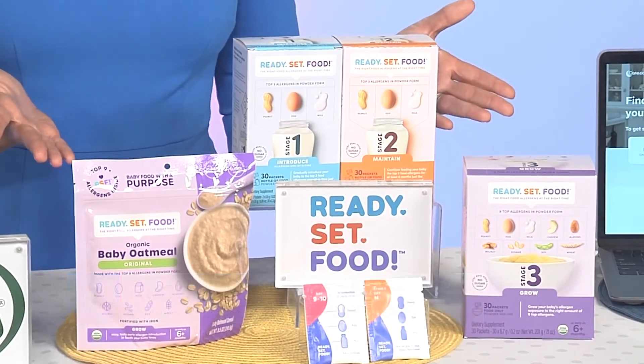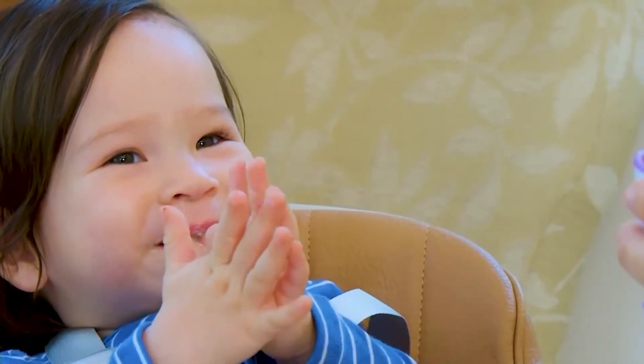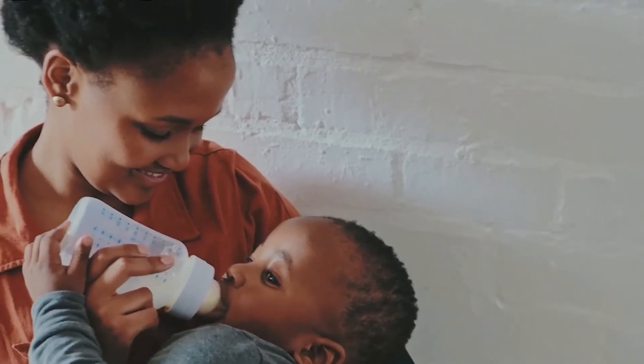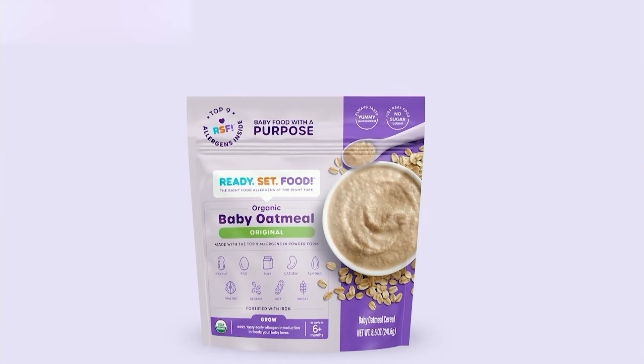Ready Set Food makes introducing the most common food allergens safe and easy for all families. It introduces kids to the top nine allergens, including peanuts, eggs, and milk, over 12 months. It's backed by allergists and pediatricians, and it is the only early allergen introduction system that delivers the right food for your baby at the right time.